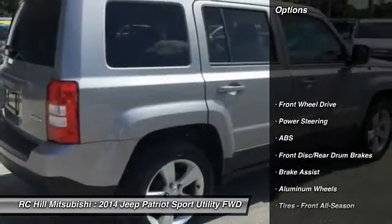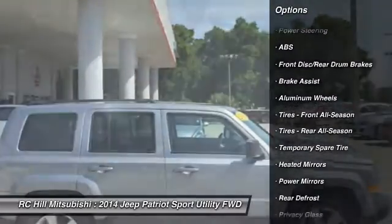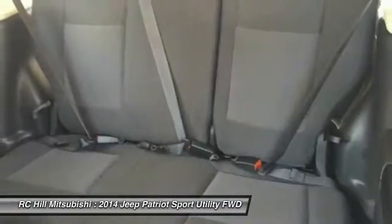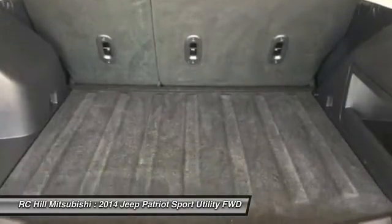Traction control, stability control, keyless entry, anti-lock braking system, steering wheel audio controls, leather-wrapped steering wheel, power steering, adjustable steering wheel, driver airbag, aluminum wheels.